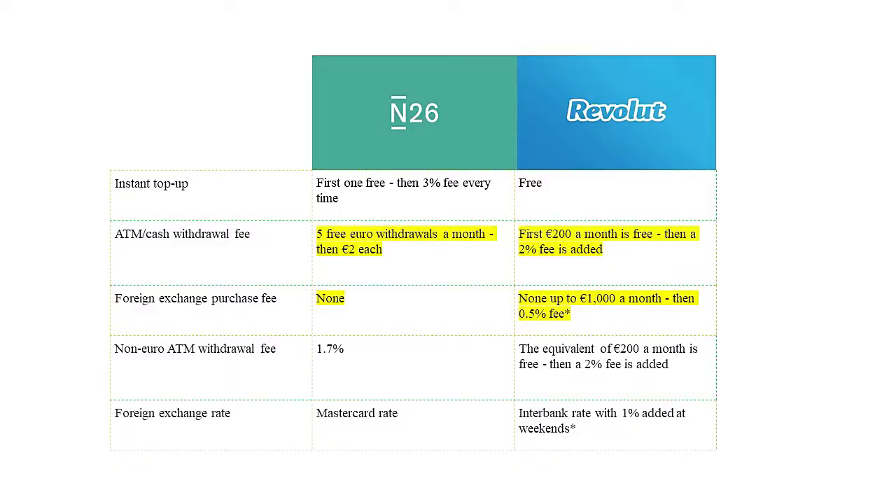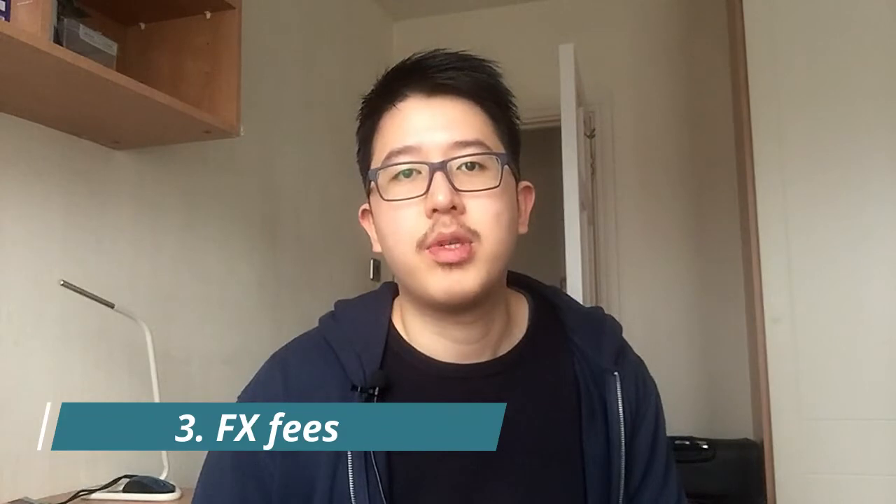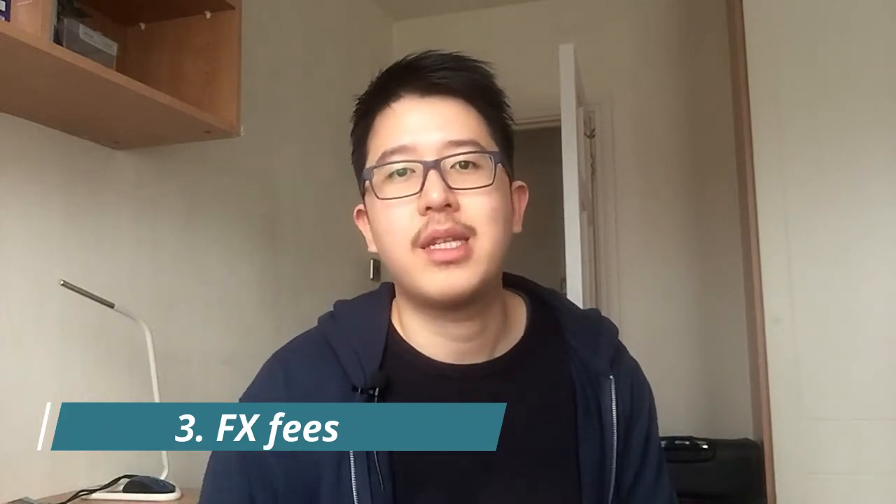There's also no minimum balance you need to maintain. In terms of ATM cash withdrawals, N26 gives you five free withdrawals, after which they charge 2 euros per withdrawal. For Revolut, they allow you to withdraw up to 200 euros for free, and after that they charge a 2% commission on ATM withdrawals.